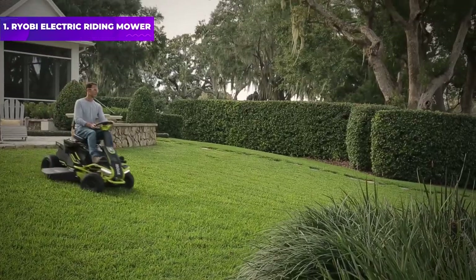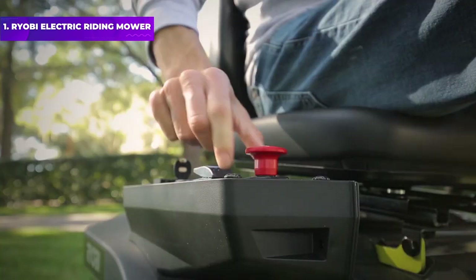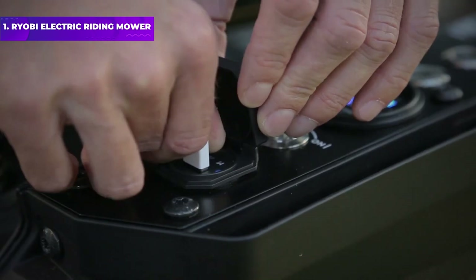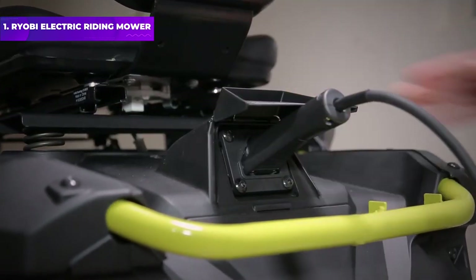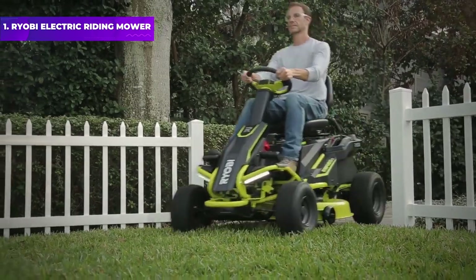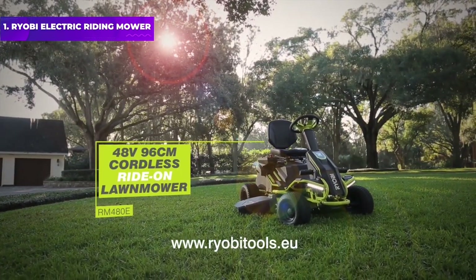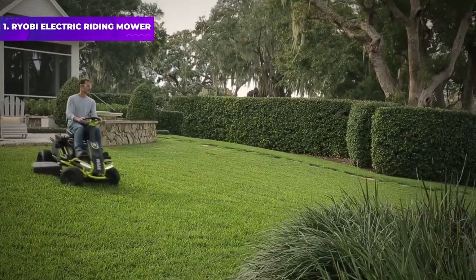The Ryobi electric mower has a 38-inch deck, and its 48-volt batteries can run for 2.5 hours per charge, allowing you to cut up to 2.5 acres in a single session. The two-blade deck has 12 different cutting heights, and the mower offers convenient features like cruise control, LED headlights, and USB charging. There are no belts, spark plugs, or filters, making it easier to maintain than a traditional riding mower.